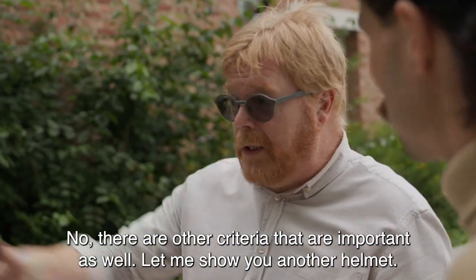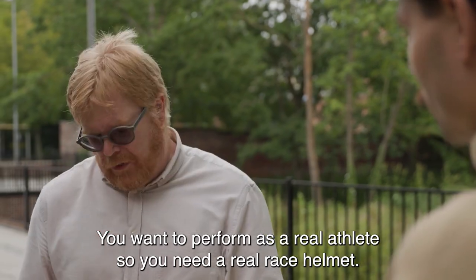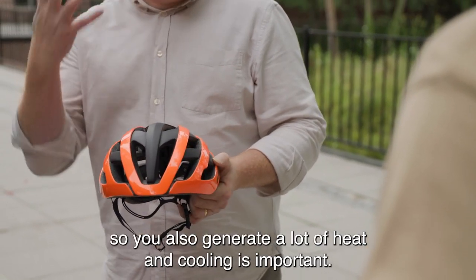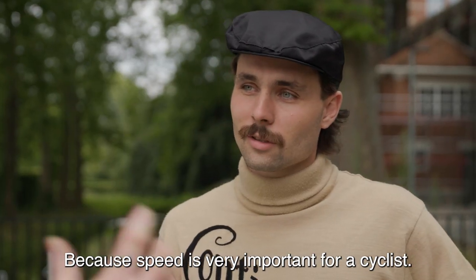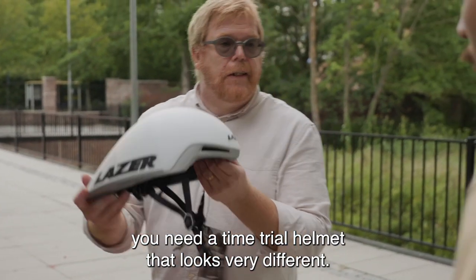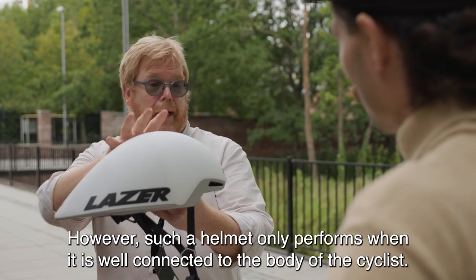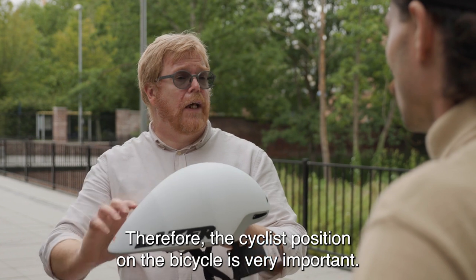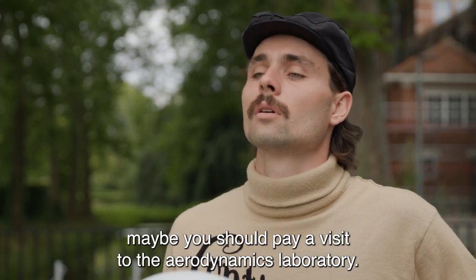Nee, er zijn nog andere factoren die een rol spelen. Ik zie dat jij een echte sportman bent en je gaat op zoek naar een echte racehelm. Hier heb je een voorbeeld: de ventilatieopeningen zijn groot want de inspanning is groter, dus de afkoeling moet ook meer zijn. De helm heeft ook een meer aerodynamische vorm, want snelheid is van belang bij een wegwielrenner. Maar wanneer je echt naar het maximum van snelheid wil gaan, gaan we naar de tijdrit. Een tijdrithelm ziet er helemaal anders uit: die heeft een mooie druppelvorm zodat de lucht mooi kan overstromen. Zo'n helm werkt maar goed als die mooi aansluit op het lichaam, en dat wil zeggen dat je een exacte nauwkeurige houding moet aannemen op de fiets. Als je dat wil bekijken, moet je naar het labo aerodynamica gaan.